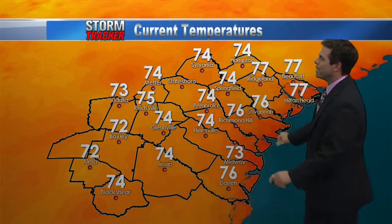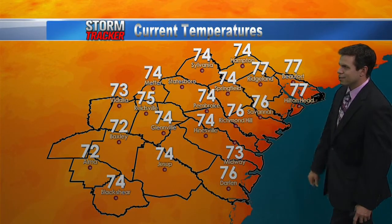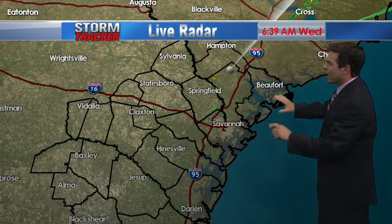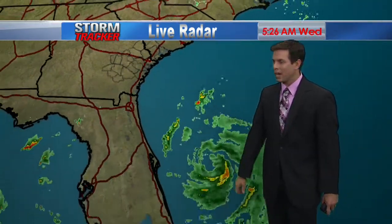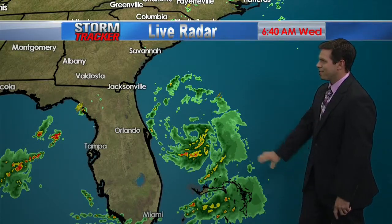Your temperatures outside starting out mid-seventies, even some upper seventies closer to the coast on the islands this morning. Tybee and Hilton Head 77 to about 78 degrees, many areas about 74 to 76. Live radar is showing nice and dry conditions across much of the area. We may have a stray shower or thunderstorm possible a little later today, but most areas will remain rain-free all the way throughout the afternoon.